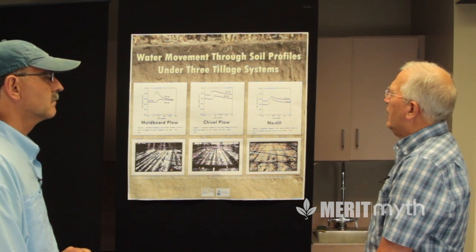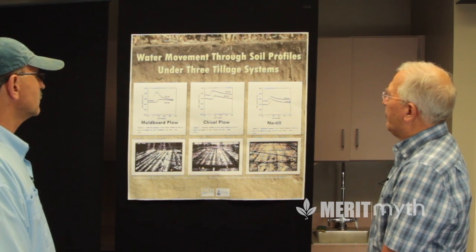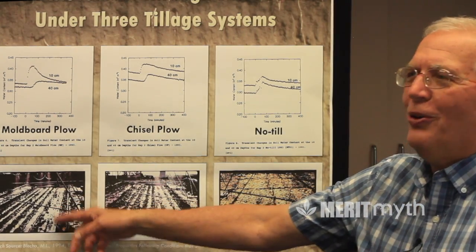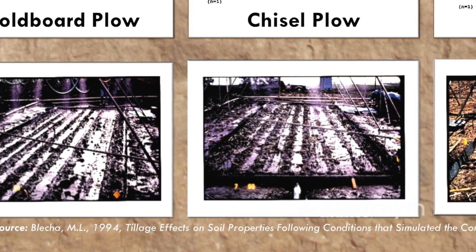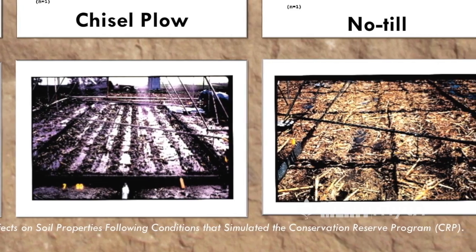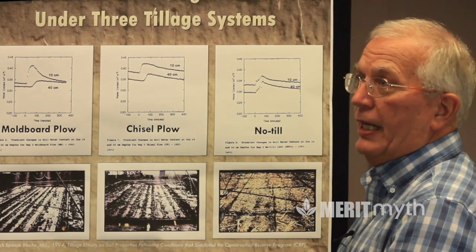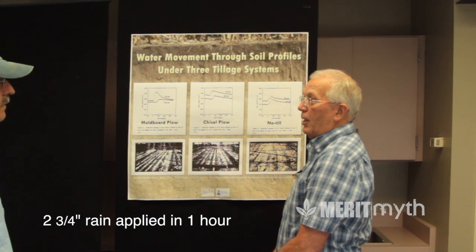Looking at the results, the slight blue cast visible in the images is not snow — it is water ponded on the surface. There is ponding on the moldboard plow and chisel plow plots, but no ponding at all on the no-till plot, even though all plots received the same rate and amount of rainfall.